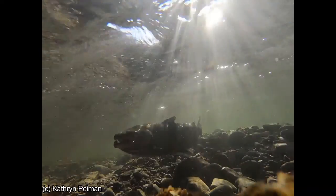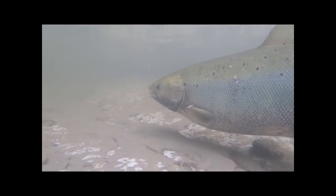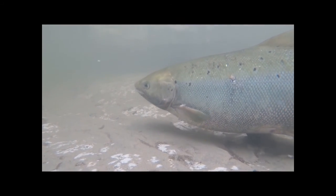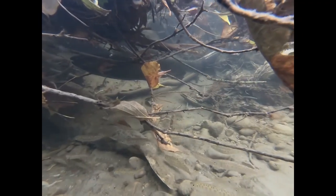Trees also provide shade. You're hotter in the sun than in the shade — the same thing happens with water. Fish cannot regulate their body temperatures; they are ectotherms, meaning their body temperature is dependent on the external environment. If you heat up the water, you heat up the fish. Some fish like Atlantic salmon require cold water to survive, and cutting down trees has led to an increase in stream temperature that harms these fish. Even when trees fall down, they create important habitat for both the fish and the invertebrates they feed on.